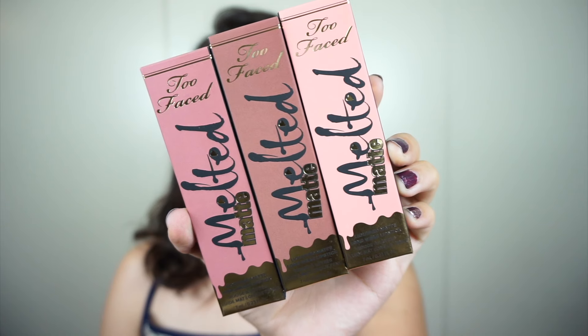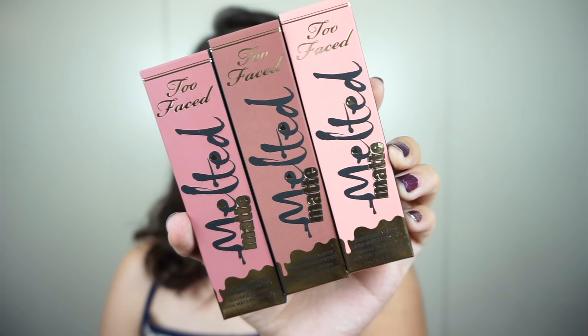I'm going to be showing you guys the packaging and swatches. And if you guys want to see the real versus fake comparison, make sure you give this video a thumbs up and comment down below which shade you think is the prettiest. So here are the first three shades.